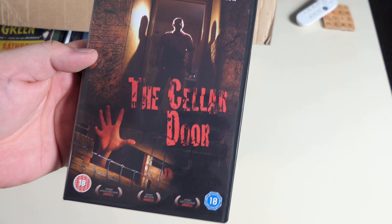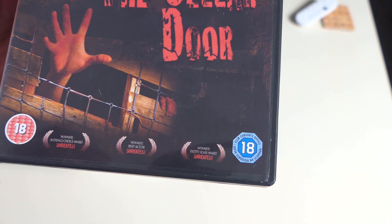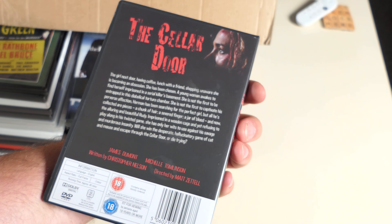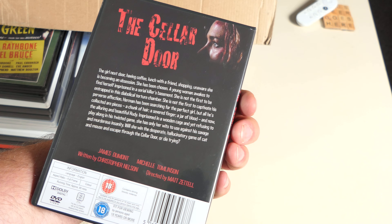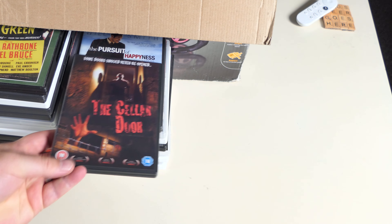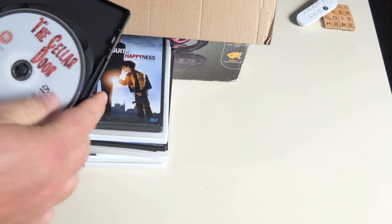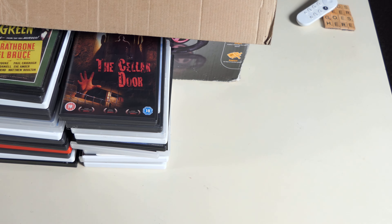The Cellar Door — this looks quality crap. Bunch of awards from Shriekfest — don't recognise any of the names on the back. Might be the only copy of it in the world. Excellent. And we've got loads of discs in the boxes, which is unusual.